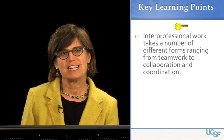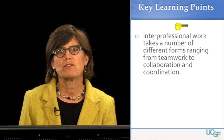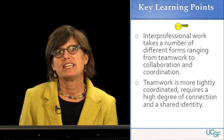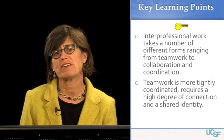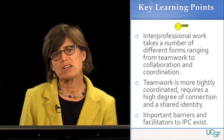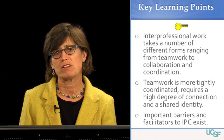Some of the key learning points in this segment: interprofessional work takes a number of different forms, ranging from teamwork to collaboration and coordination. Teamwork is a more tightly coordinated process and requires a high degree of connection and a shared identity amongst team members. We also touched on some of the important barriers and facilitators to interprofessional collaboration.